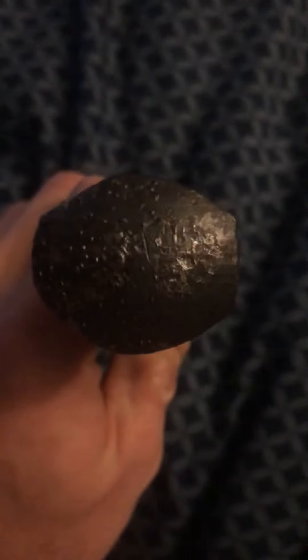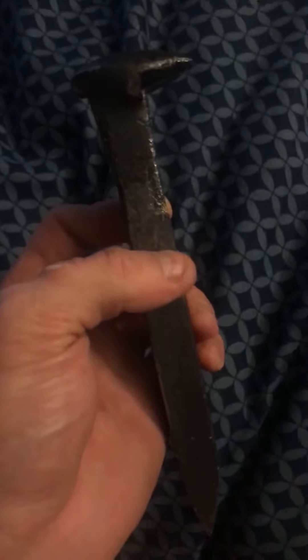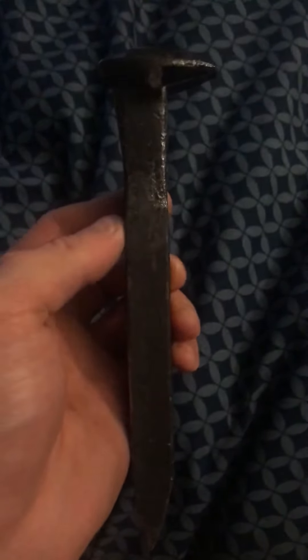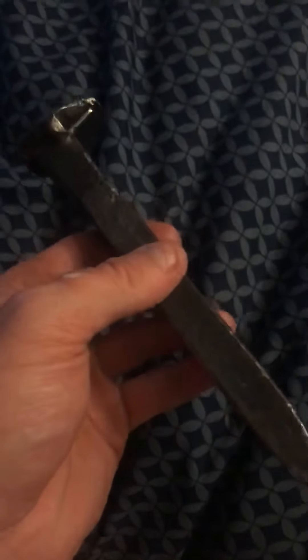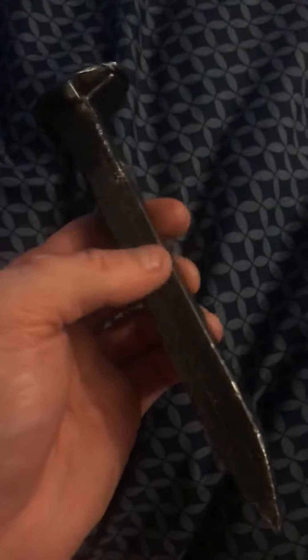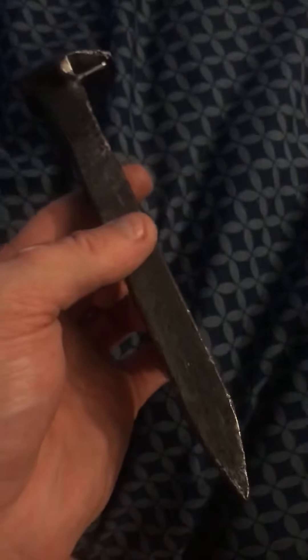This is one of the original Pennsylvania Railroad spikes, and it's the newest one I have in my collection of old railroad spikes. I've got New York Central, now I've got Pennsylvania, I've got Atlantic Coastline, and I've got Louisville and Nashville.